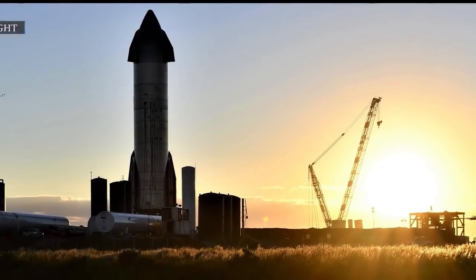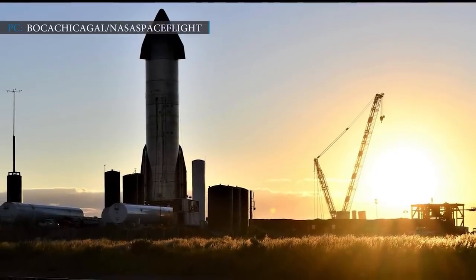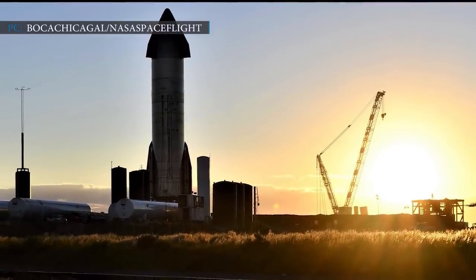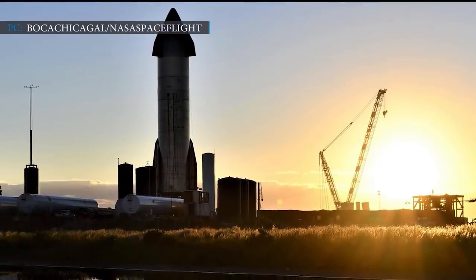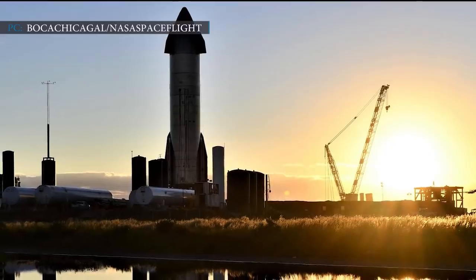Hello everyone, welcome to another episode by Engineering Today, and we're back again with your most favorite topic: Starship. Elon Musk's private space company SpaceX is moving ahead of its time to develop a next-generation Starship that will eventually take humans to Mars.